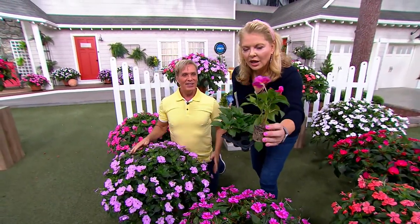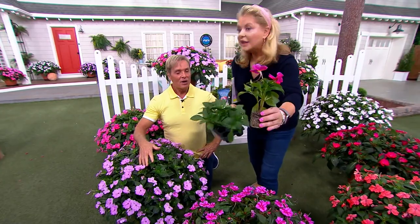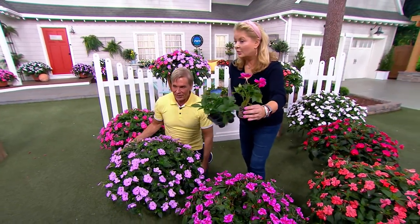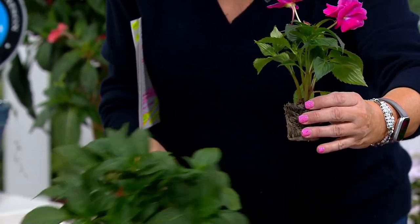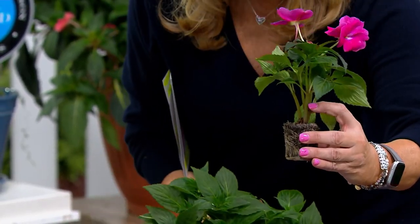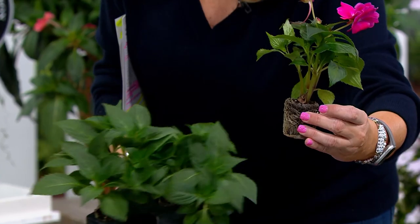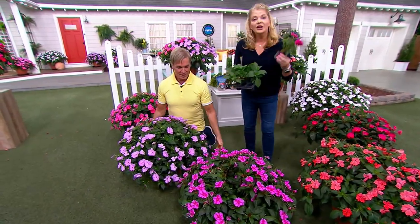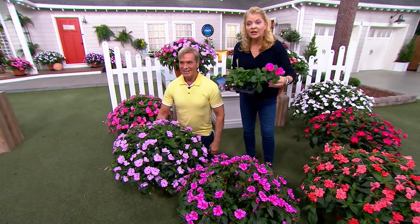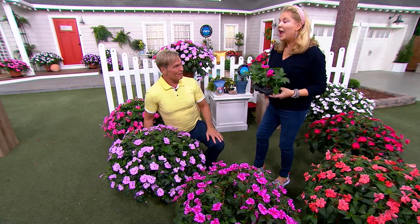This is not the impatiens that you buy at the store. A lot of us are very familiar with impatiens — they're sort of leggy and they've never gotten that big in my yard. Look how strong the stems are on this plant. This is genetics. This is working with a horticulturist like Philip who has dedicated his life and education to taking something we've loved and making it better. Philip earned the first Distinguished Fellow Award for horticulture from Mississippi State.